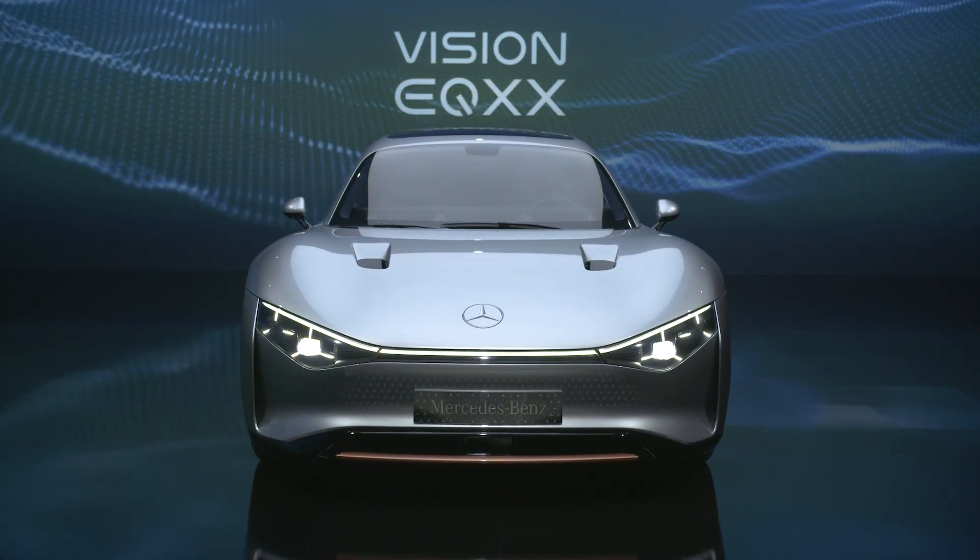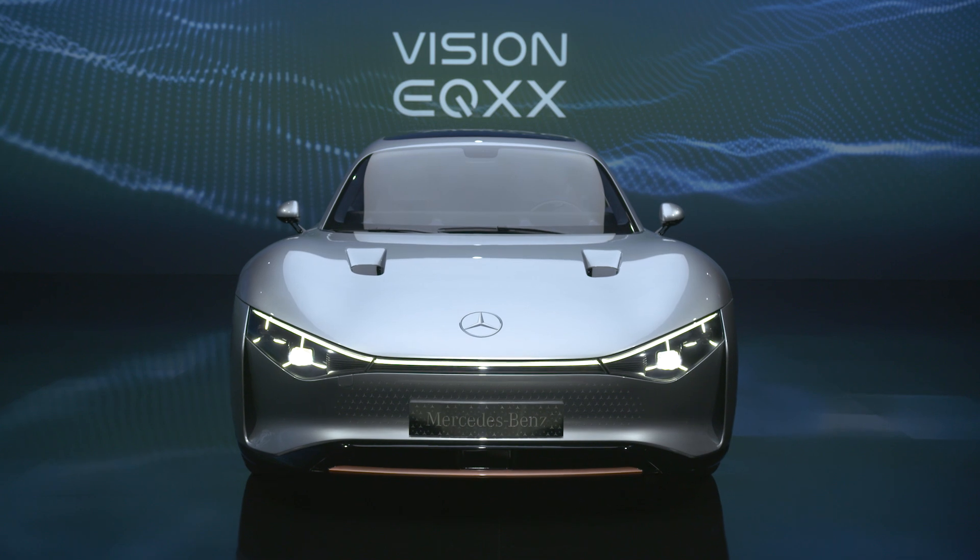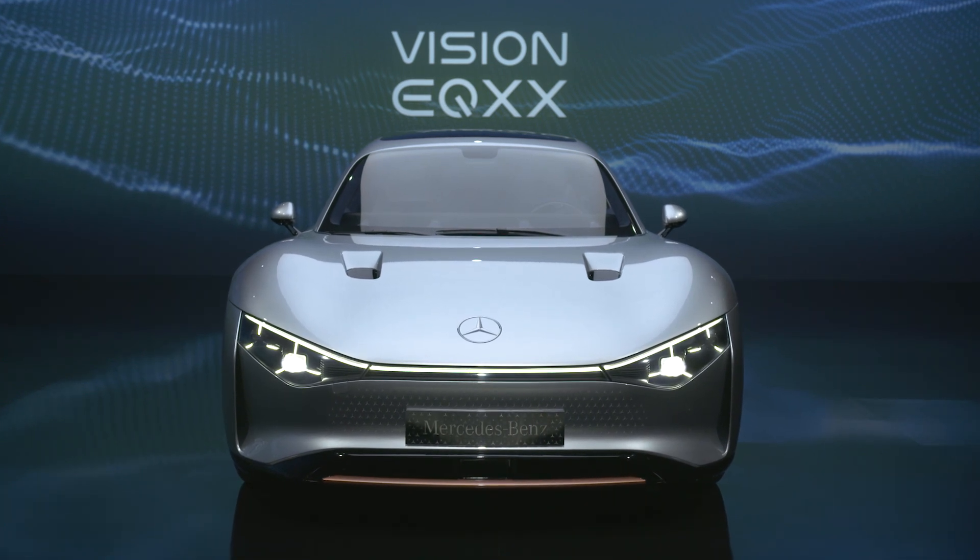Tell me in the comments how do you like this car and what are your thoughts on these really impressive figures from Mercedes?